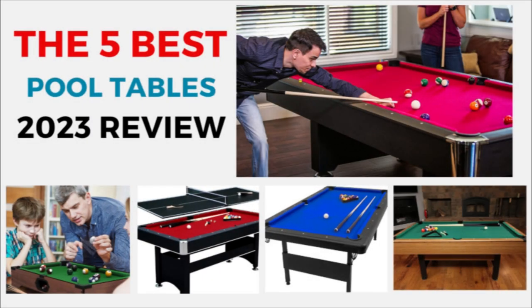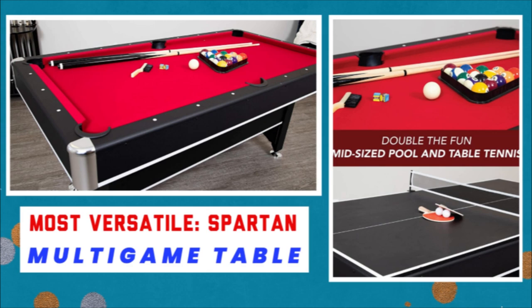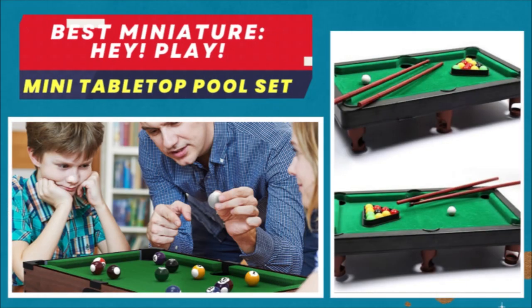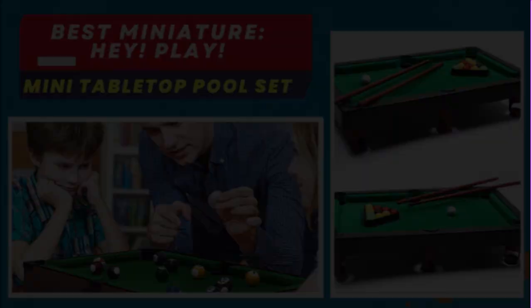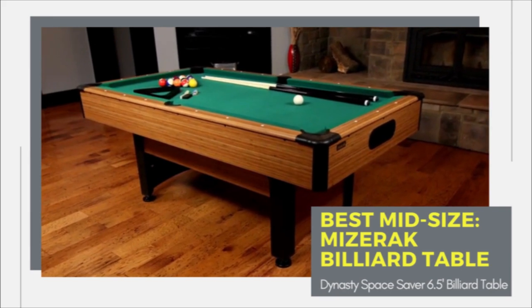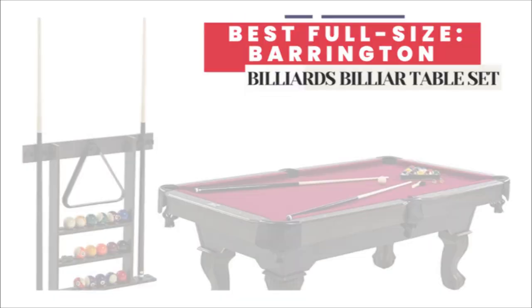The 5 Best Pool Tables 2023 Review. In this review, we analyze and compare the best pool tables on Amazon, discuss what to look for when buying, and answer common buyer questions. Billiards or pool requires a relaxed pace and calculated movements, and no game room is complete without a pool table. For those of you looking to bring the magic of the pool hall into your home or business, there is no shortage of options.